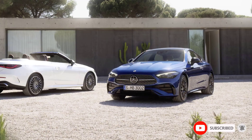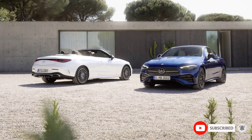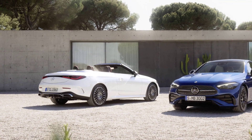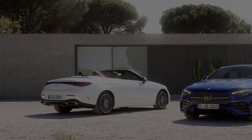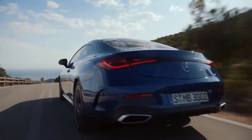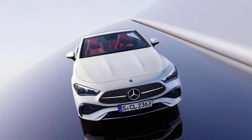These two new models replace the C-Class Coupe and E-Class Coupe, and they offer a more luxurious and sophisticated driving experience. The CLE is based on the same platform as the C-Class sedan, but it's been stretched to give it more interior space. It's also wider and lower than the C-Class, which gives it a more athletic stance.